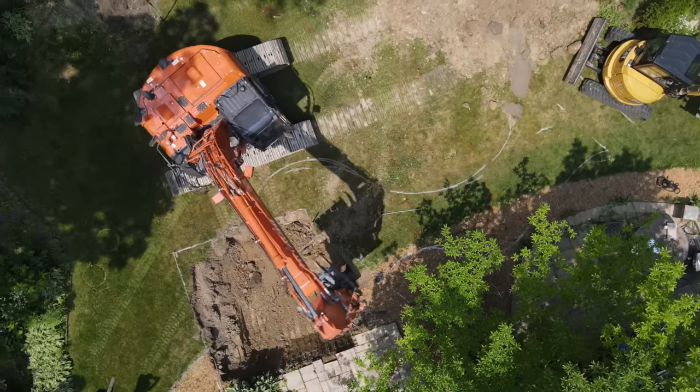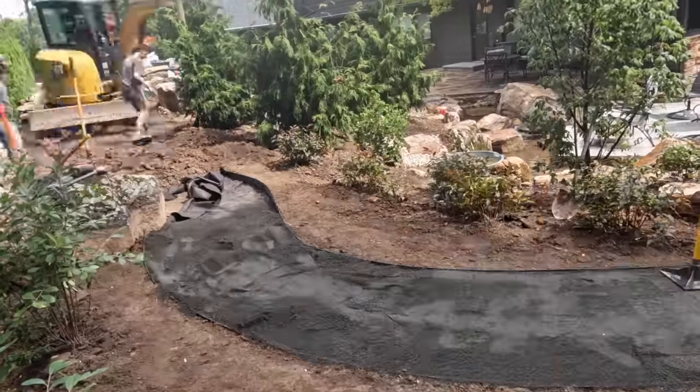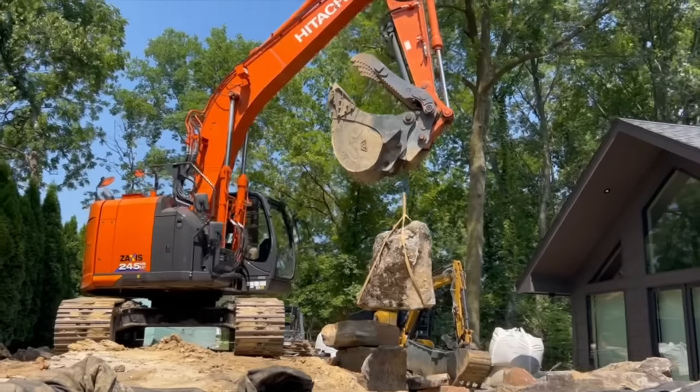Hey everybody, it's Brian with Team Aquascape and we've got an exciting, exciting project. If we can do a lot in one day, imagine what we can do in 40. This project is going to be so, so incredible. I've been tagging stones now for over six months, been working with the customers for over a year to do this project, and now it's finally happening.